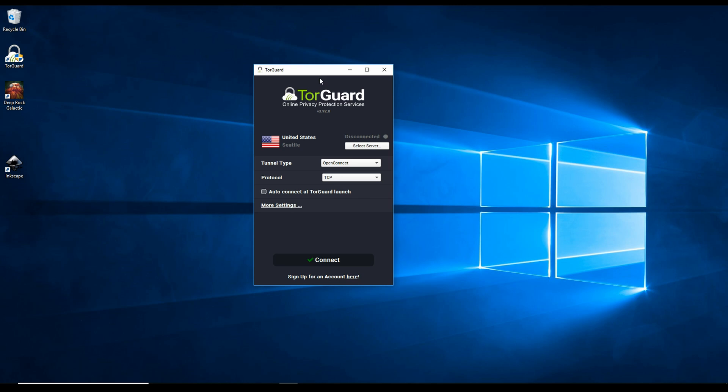VPN speed mainly depends on where you're connecting from, the processing power of your computer, and the settings you configure. A couple of other things you can try: restart your computer, disconnect and reconnect the VPN, and make sure you're using a wired Ethernet connection. If you're on wireless, consider getting a better adapter, or even a different modem and router setup. You can also upgrade your internet plan to get better overall speeds.